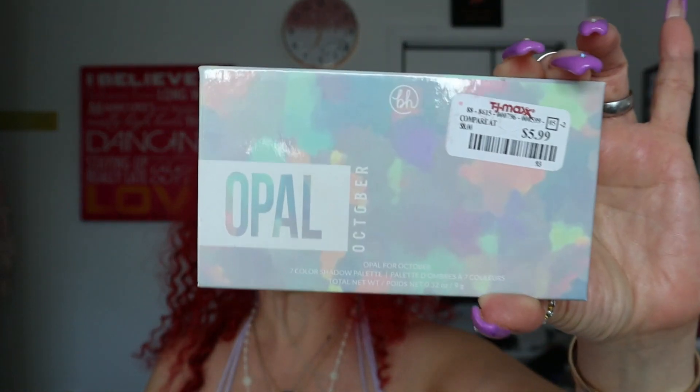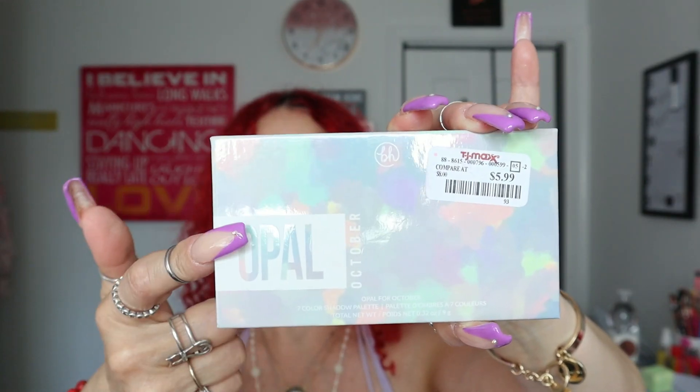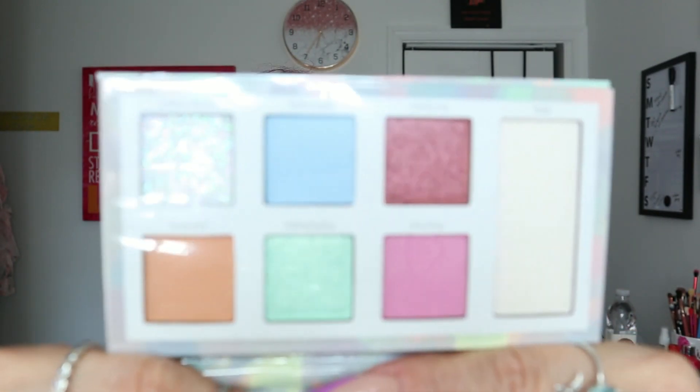Last but not least - drum roll please - I got the October Opal palette that I told you guys I was looking for! This is the October palette in Opal and it was $5.99. I grabbed it because it was the only one there - if there had been more I would have recorded it in store. Everything else was restocked, so I just grabbed it and left. Now I'm looking for the Virgo one - Sapphire for September - hopefully I find that this coming week. It says 'Opalent AF - Opal' right on the palette, and look at the beautiful shades!